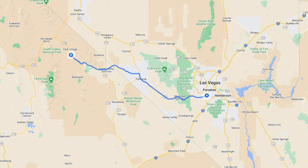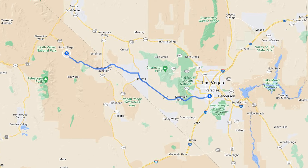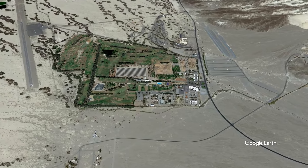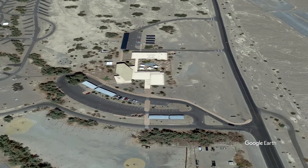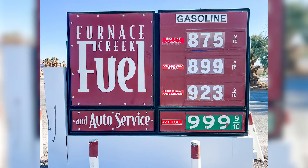Although Death Valley is located in California, the closest major city is Las Vegas, Nevada. It was only about a two-hour drive from our RV park near the Vegas Strip to the Visitor Center in Furnace Creek, California. This small town inside Death Valley is the only place you'll find any sort of greenery, as well as the only place to fill up your gas tank. However, the prices here are outrageous, so it's definitely better to fill up in one of the small towns outside the park.